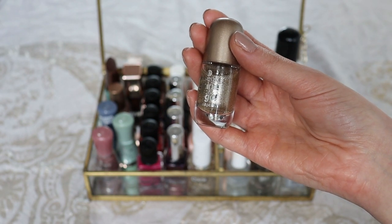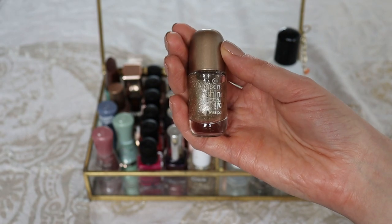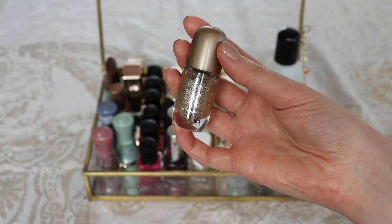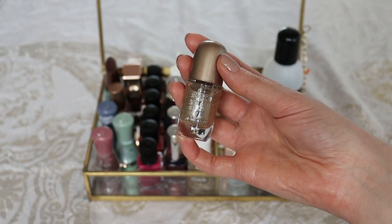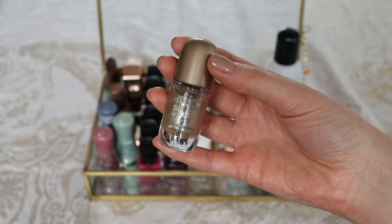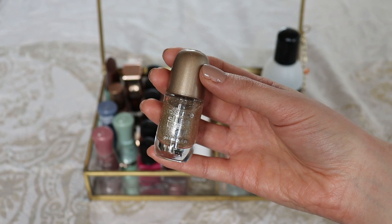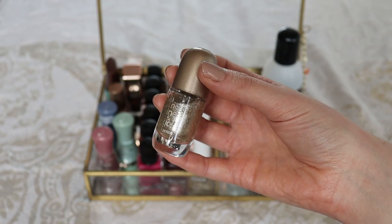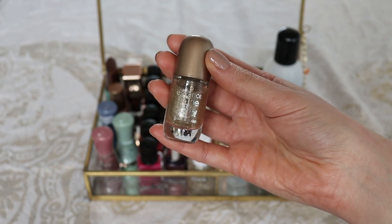I want to have a couple of glitter nail polishes in my collection so I have the option to do glitter tips. I think that's such a fun touch — it makes your nails look like you tried harder, especially if you have shorter nails. For a formal event like a wedding, you can make your nails look really glamorous with glitter tips without getting acrylics.